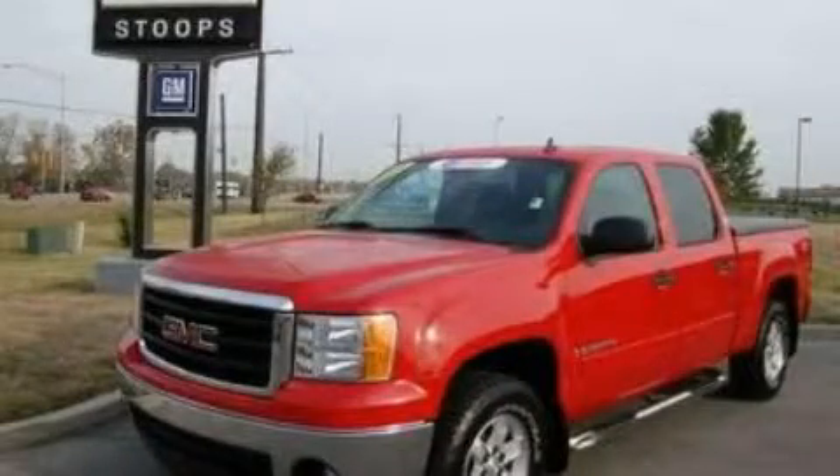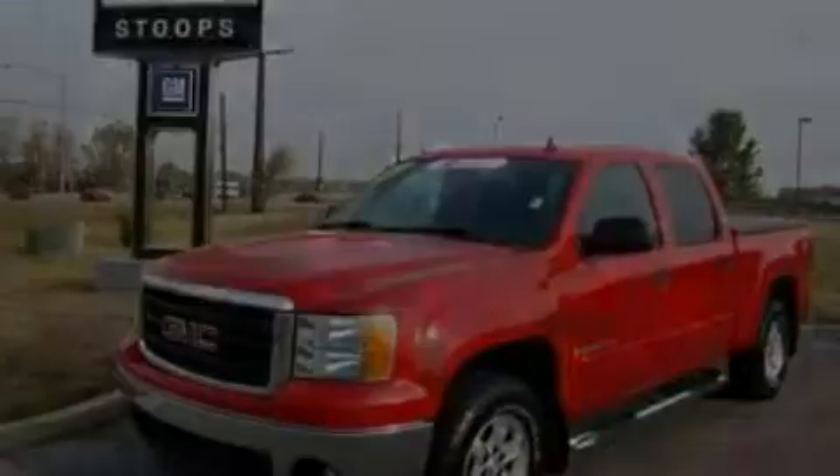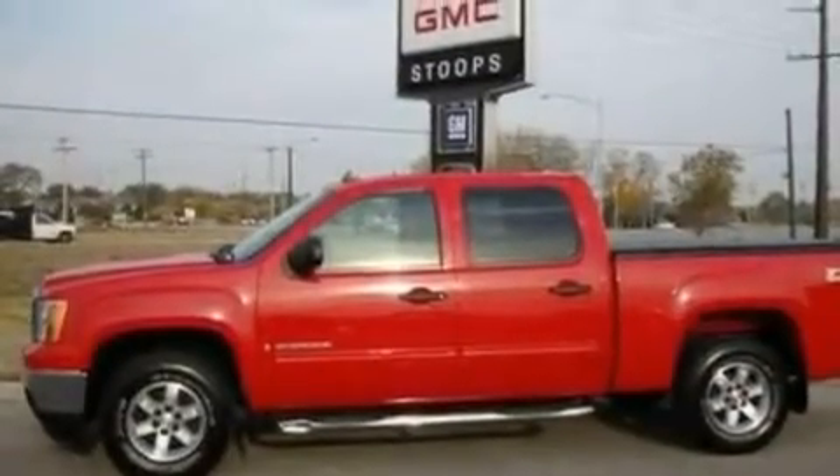This is a certified Breon 2007 GMC Sierra 1500. Strong, durable, and dependable.